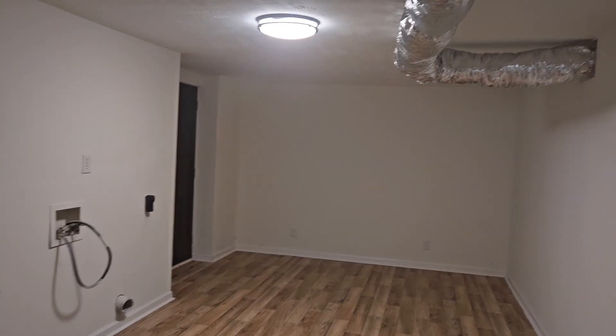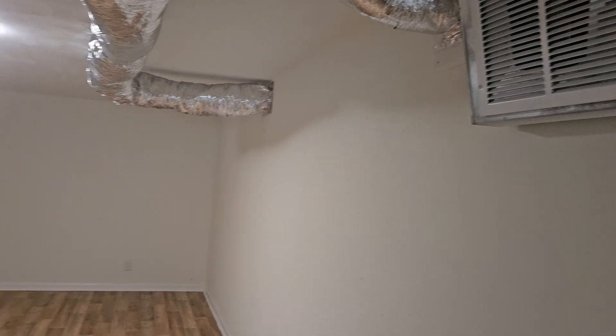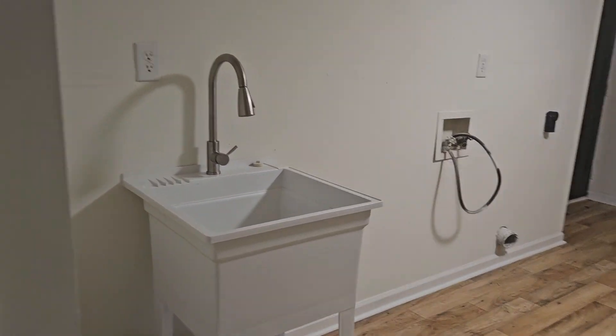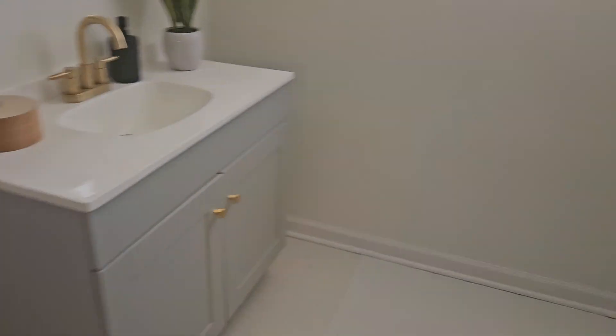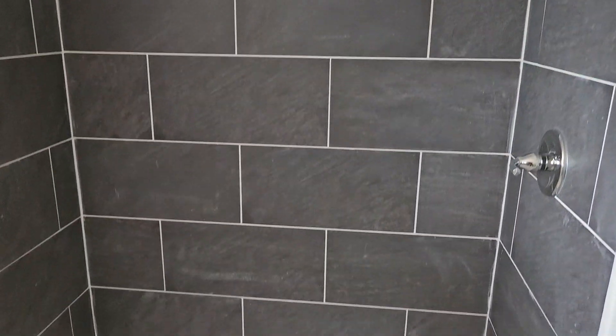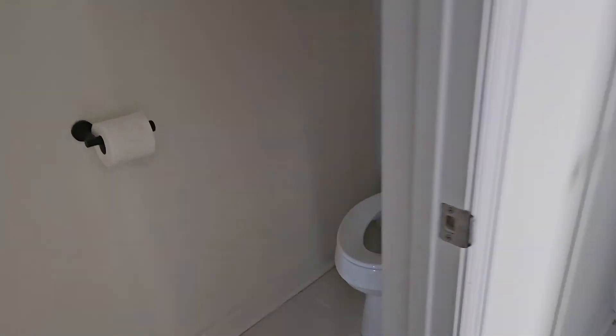This is that lower level. So you can see the ductwork here. That's that back door from the backyard. There's some plumbing and a hot water heater, which is fairly small. And this is the nicer of the two bathrooms. You have a separate door for the toilet, which is nice.